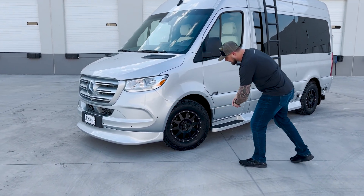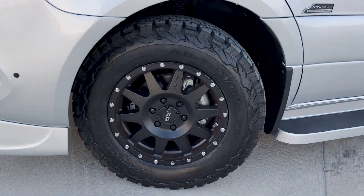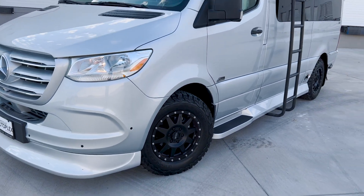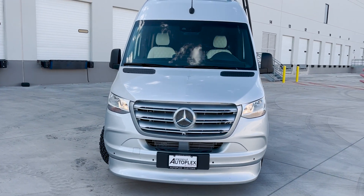It just gives and really sets this thing apart from your average Sprinter van. On those BFGs, which are a great tire, you come around here — it's a beautiful design from Mercedes, but we all know what it is.